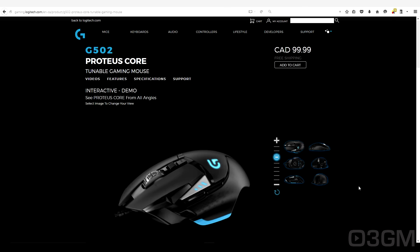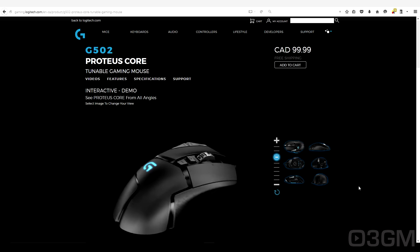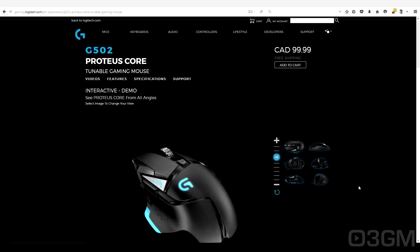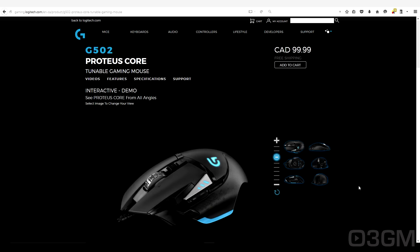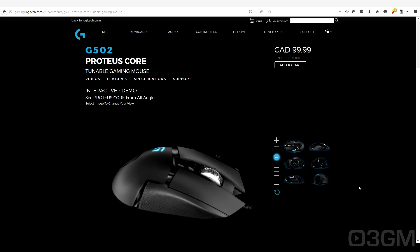I'm not going to tease you here and start with number 10 and work my way up to the number one mouse. As a matter of fact, I'm not really going to do any kind of numbering with this — I'm just going to rant and maybe get a little bit distracted talking about what I think are some of the best gaming mice that are currently out there.